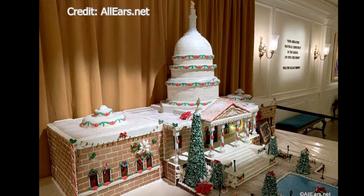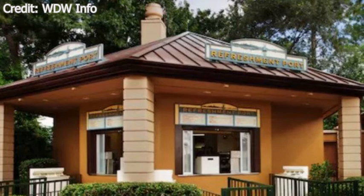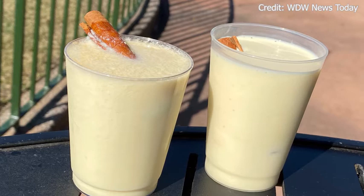Now to the part we've all been waiting for — the food! Up first is the Refreshment Port at Showcase Plaza. They offer a turkey poutine: french fries with turkey gravy, cranberry relish, and crispy onions. They also have a couple of beverages, including a T.G. Lee eggnog available in a non-alcoholic version and one with spiced rum.